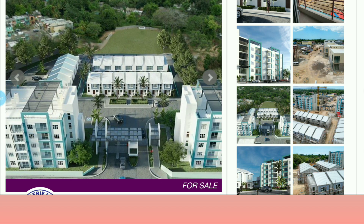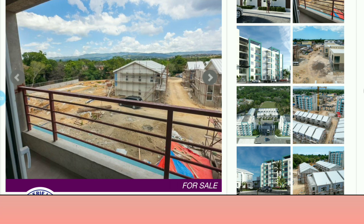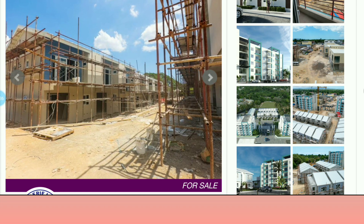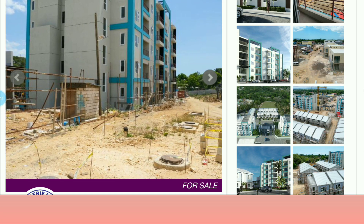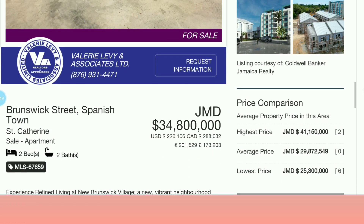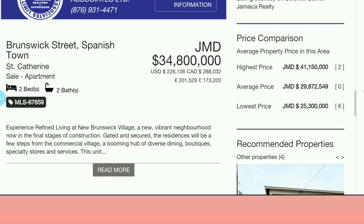This complex has both two bedrooms and one bedrooms available for sale. It's still under construction, so I may not be able to see the inside of the apartments. But you can get one bedrooms and two bedrooms in this gated community in New Brunswick, St. Catherine. The asking price for the two bedrooms is 34.8 million dollars — two bedrooms, two bathrooms.